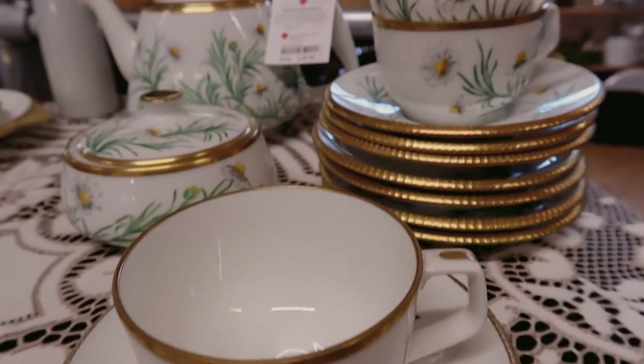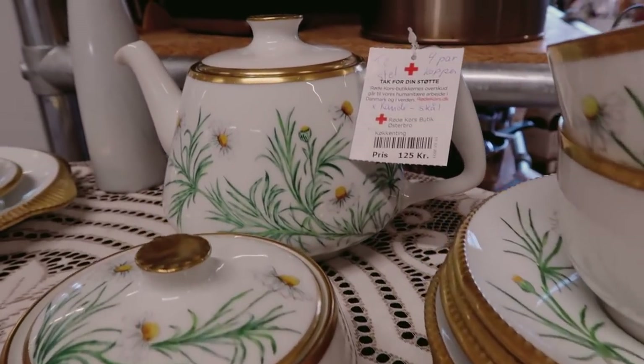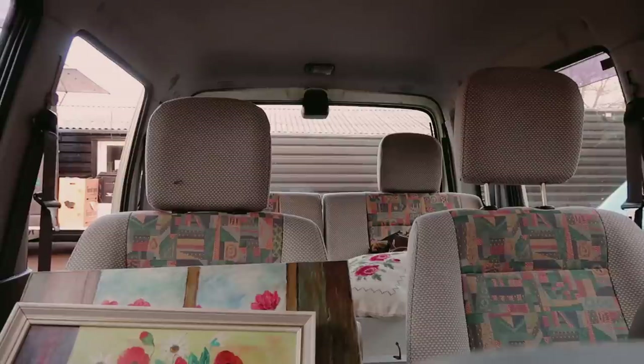Then I saw this tea set — I think it's so pretty. If I hadn't already bought quite a lot of things for the cabin, this could have been a purchase. I still kind of regret I didn't do it.